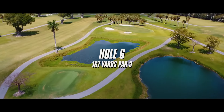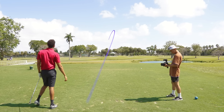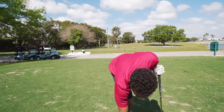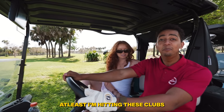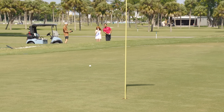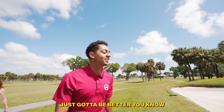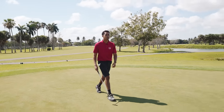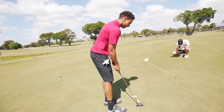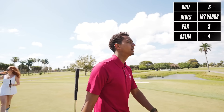Hole seven — par three. Hit it into the left side bunker again. Second shot gets on the green. Didn't really give the birdie putt a go but got a bogey. Plus six through six.